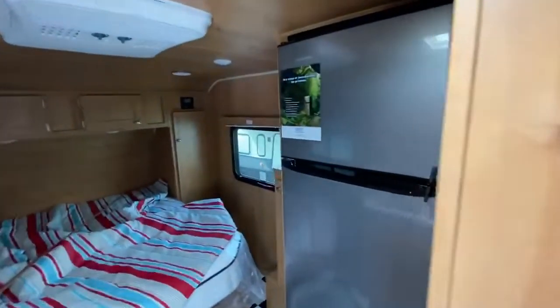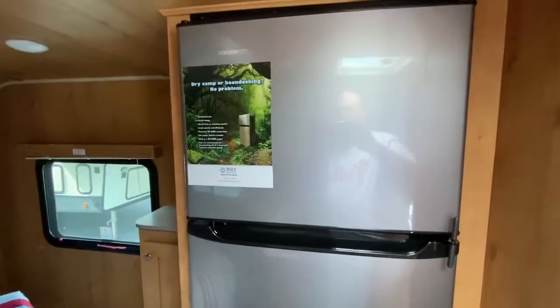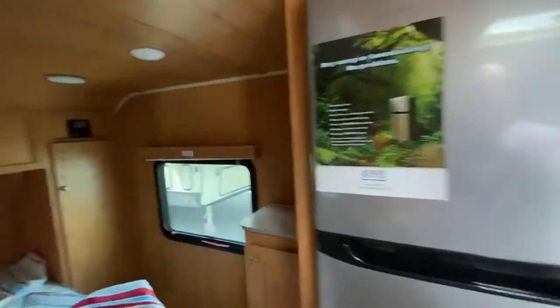You've got your roof air conditioner, which is great. Double-door refrigerator — monster, monster refrigerator for this little trailer. It's the Everchill. It's always 12-volt. Incredible.